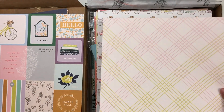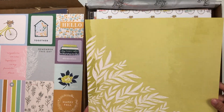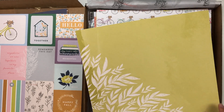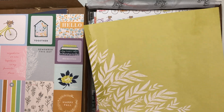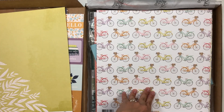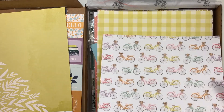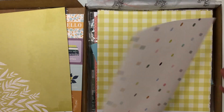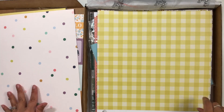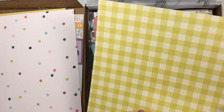This one here is a fun diagonal plaid with some light pink and a bright yellow. And then this one has almost a mixed media background feel — there's some texture to it with white leaves. This bicycle paper is super cute; I probably won't use it since I don't really go on bike rides. The back side is a really fun polka dot with all the colors of the collection, and then just a really nice yellow tone-on-tone plaid.